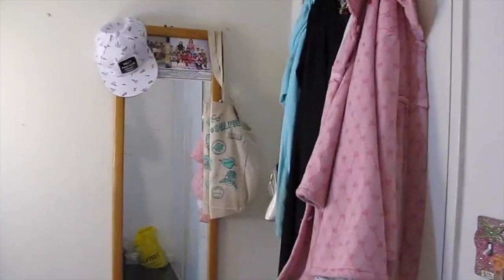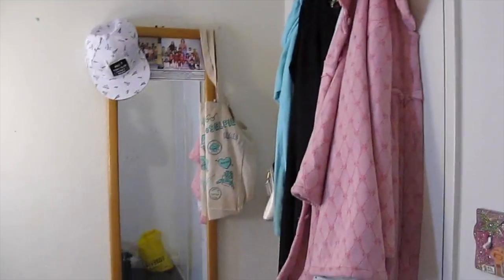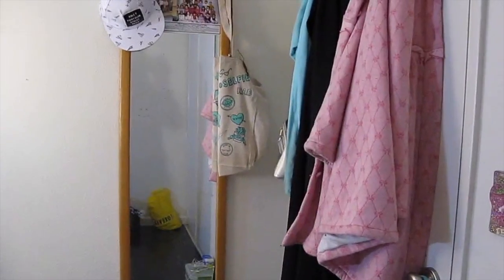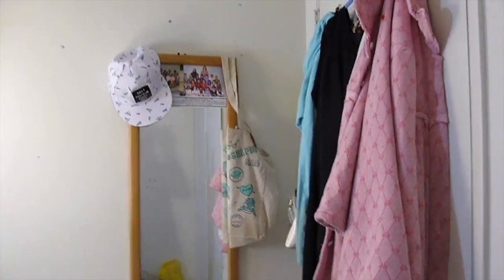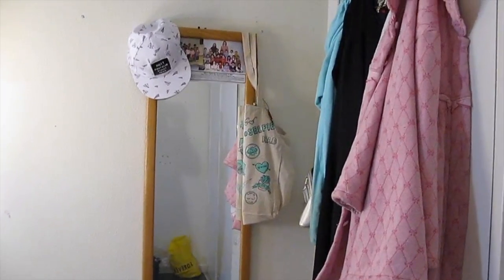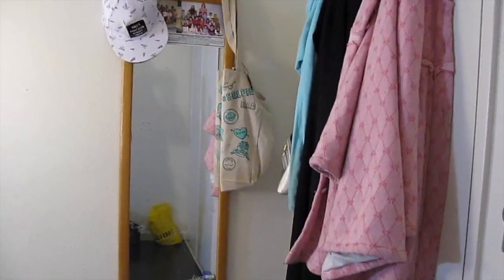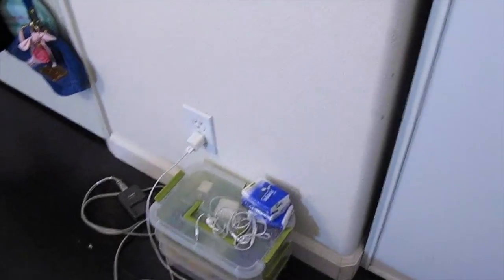On my door there's my concert dress, my jackets I rarely wear, or like home jackets. Then there's my mirror, just stuff hanging on it. Moving over to the right there are certificates and my charging station.